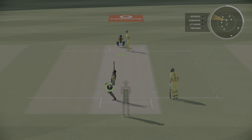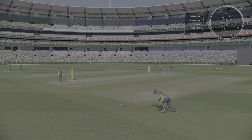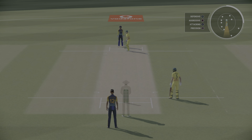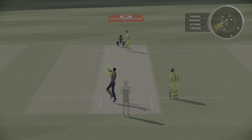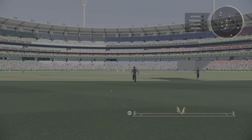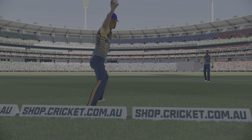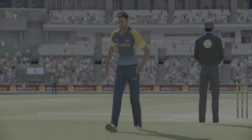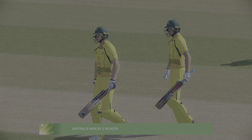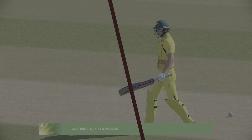Don't need to do anything special — line and length is the key. Great shot. That win gives Australia a 1-0 lead in the series. That's all from us in the commentary box.